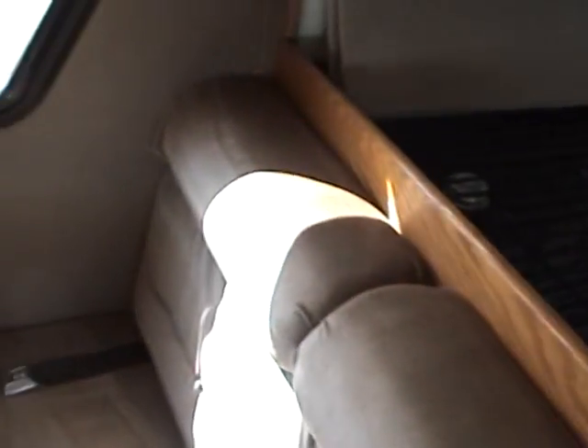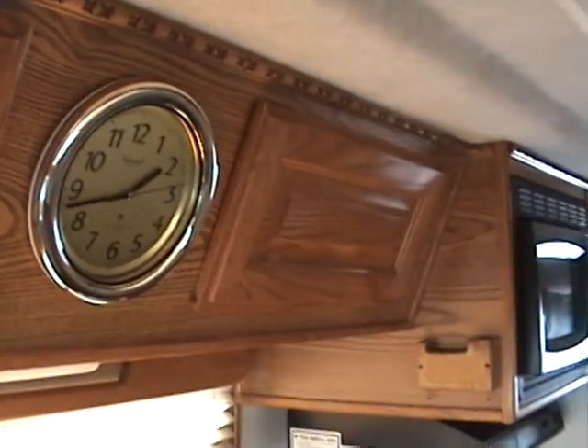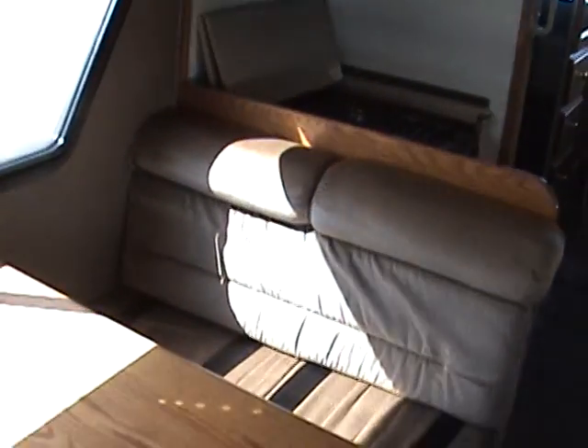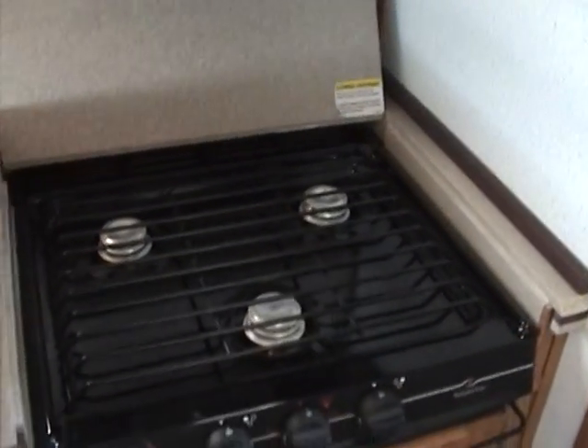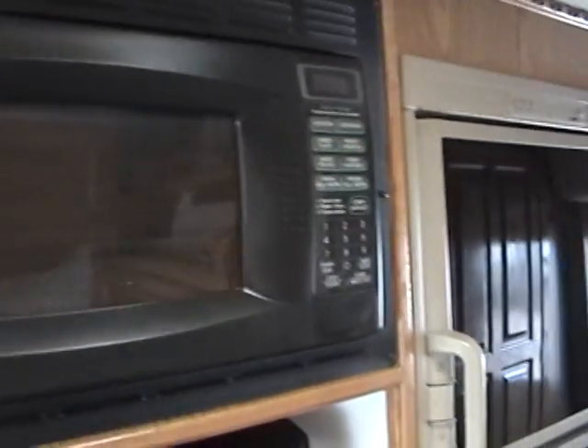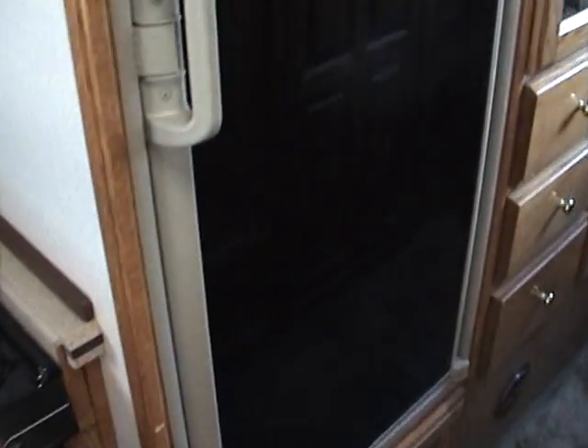Behind the passenger seat, you'll see overhead storage compartments, very high quality built, and a booth dinette, which also drops down and becomes a bed. Just behind the dinette area is a three burner cooktop, more storage, an overhead microwave, and just behind that is a large two-door fridge freezer.